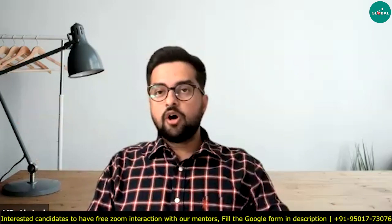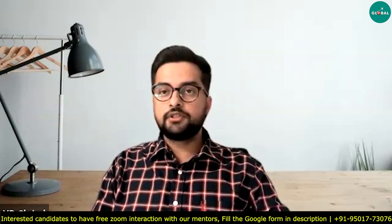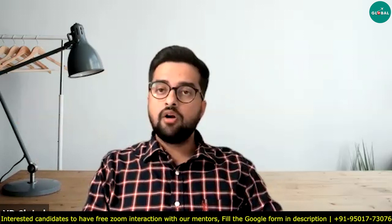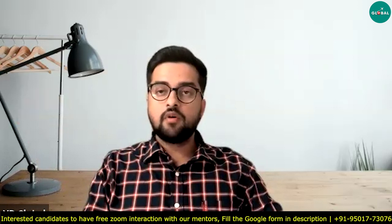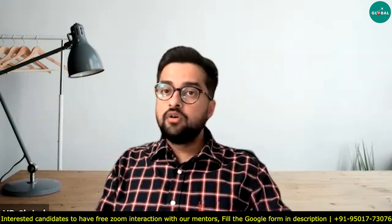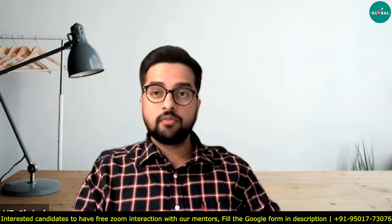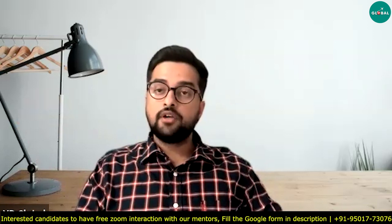Hi everyone, welcome again to YourPedia Education. I'm making this video because I recently got news from my professor, and this is basically in continuation with the recommendation system which YourPedia alumni will provide to new students from India.